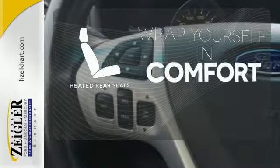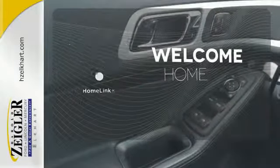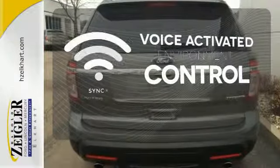Ward off the chills for all passengers with the heated rear seats. Program garage door openers, gates, and lighting systems with HomeLink. Sync technology allows you to control your music, hands-free calling, and so much more with just the sound of your voice.